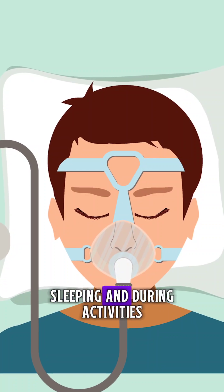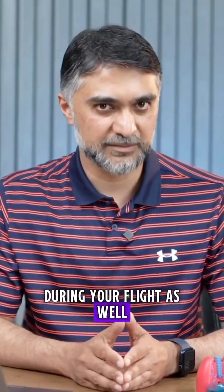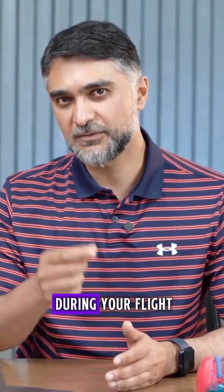If you use oxygen during sleeping and during activities, you will perhaps need oxygen during your flight as well. And if you use oxygen all the time, then you might need a little bit extra oxygen during your flight.